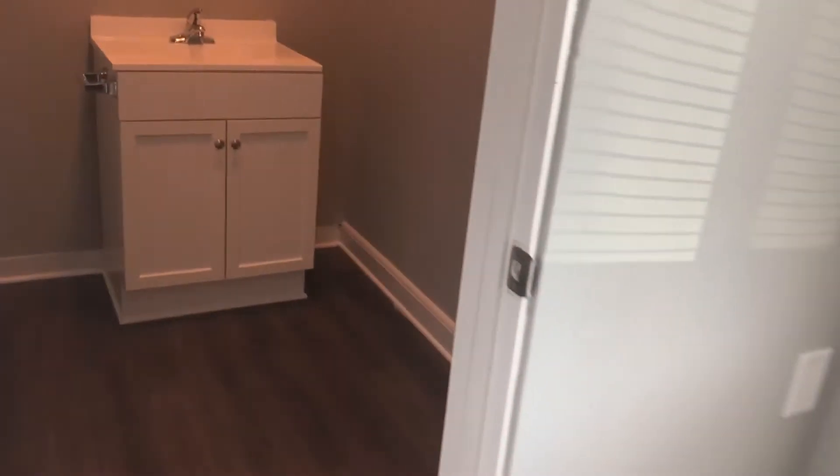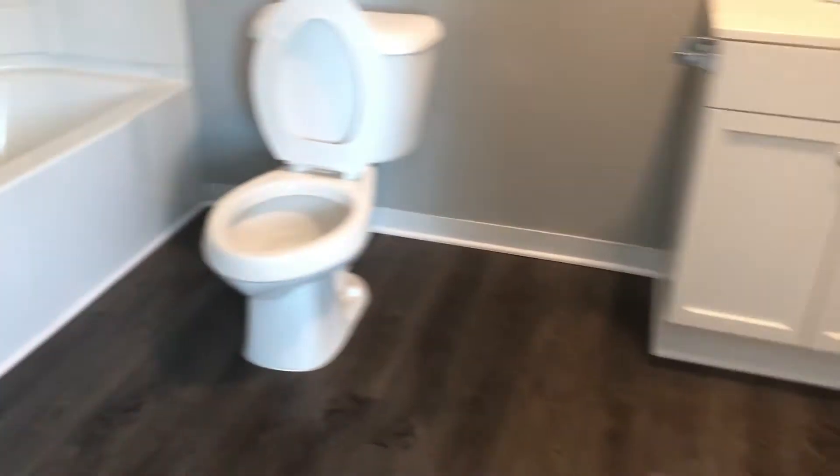Your master bedroom suite is off to the right. Behind your dining room is your kitchen.